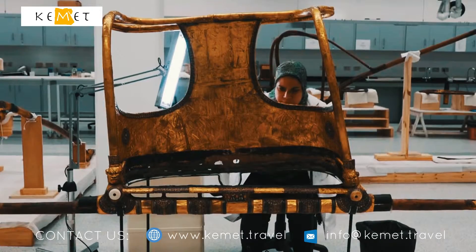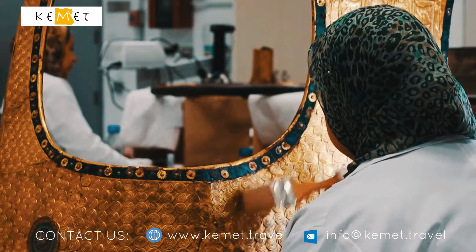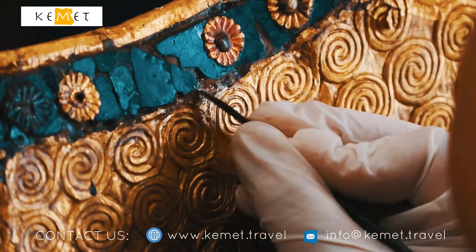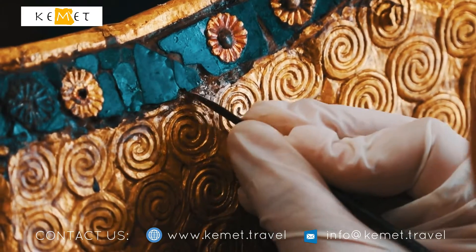These beds and chariots are part of the Tutankhamen treasure trove. In this wood lab, Japanese 3D scanners have been used — vital pieces of equipment for the scientists.